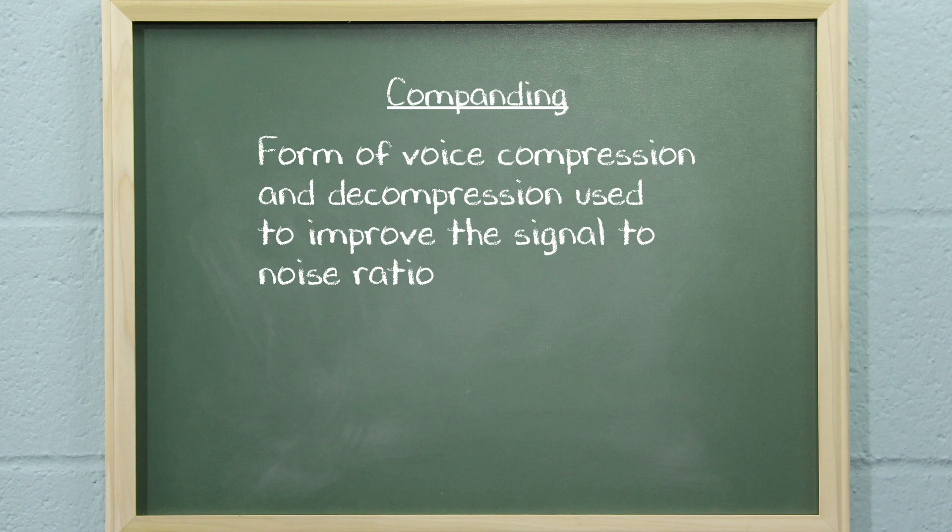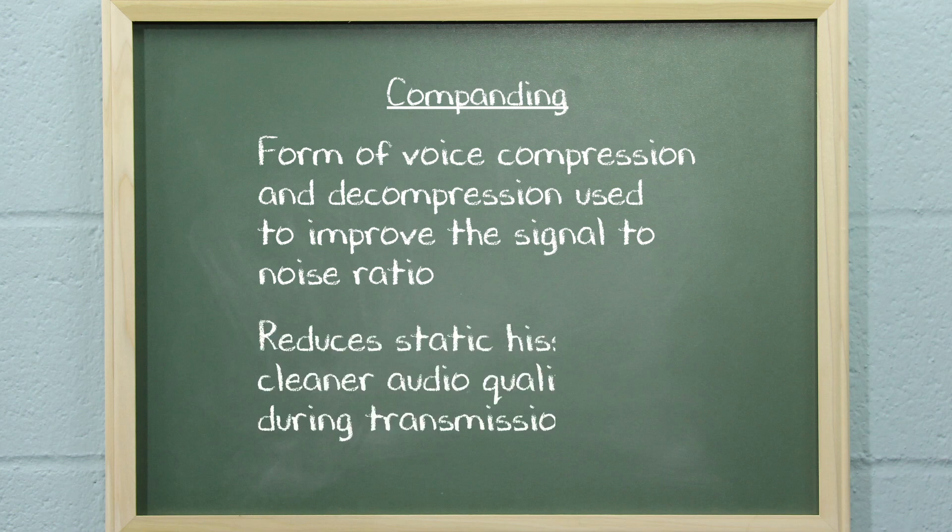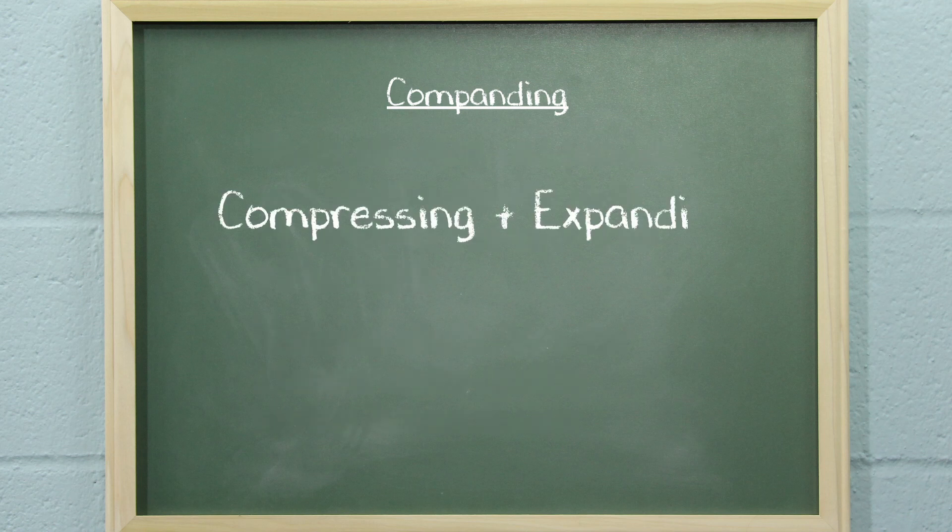Companding is a form of voice compression and decompression used to improve the signal-to-noise ratio. This reduces static hiss for cleaner audio quality during transmission. The word itself is a portmanteau of the words compressing and expanding, hence the term Companding.